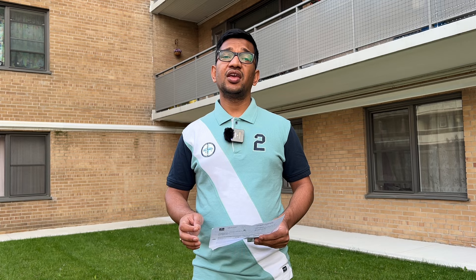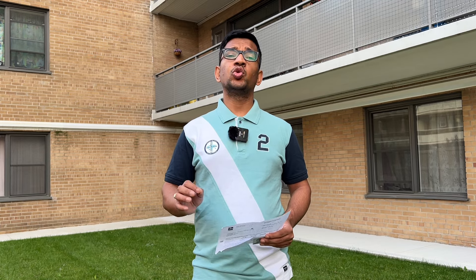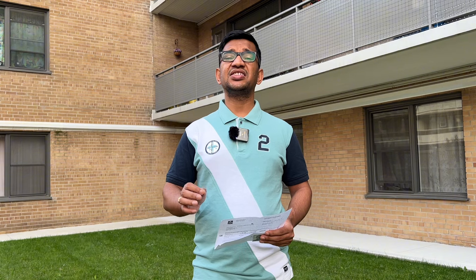After document submission, you can expect your AOR — Acknowledgement of Receipt. Generally, AOR takes one to two days. But in our case, we received it the same day, on the 29th of January.